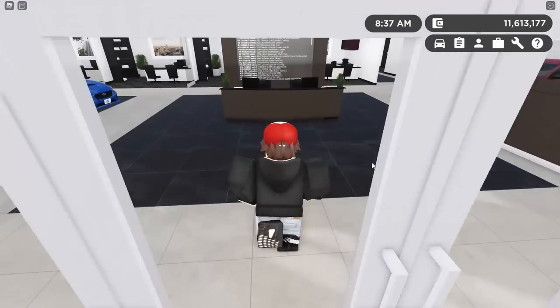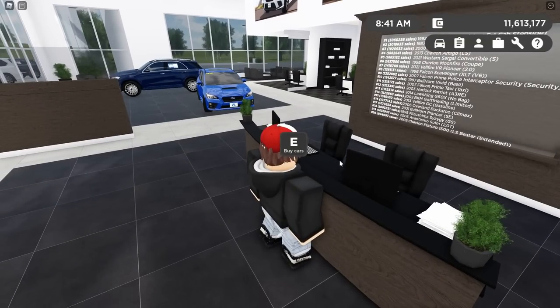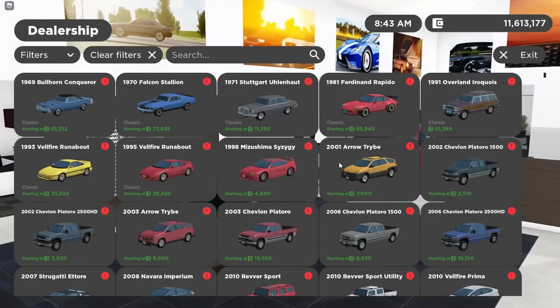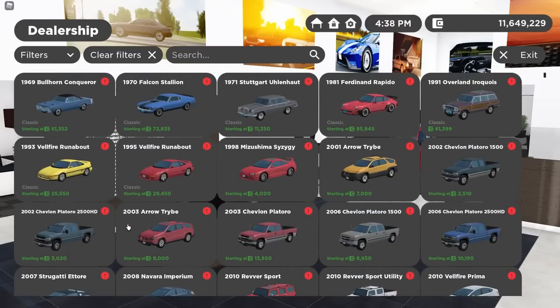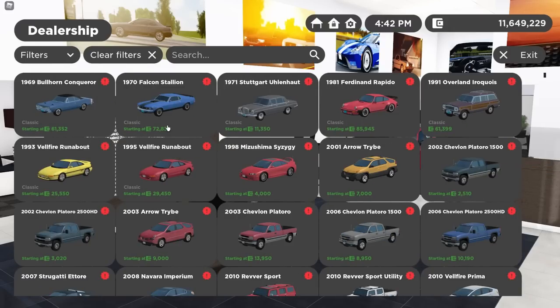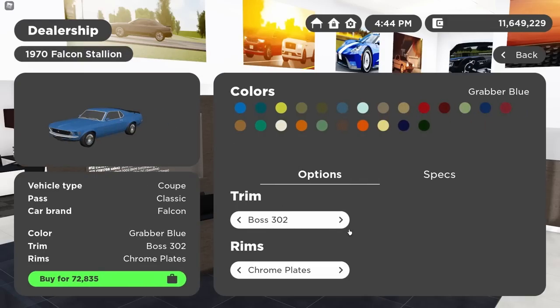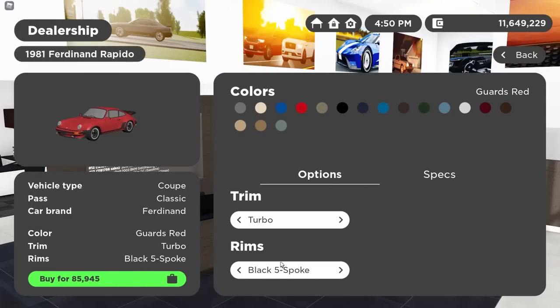For the new cars: no longer does the dealership UI pop up right when you walk up to the desk — you actually have to press E to buy cars. The dealership UI also has a fresh new background. There are so many new vehicles. We've got the 1969 Dodge Coronet with a couple trims, a lot of classics following that theme. There's the 1970 Ford Mustang — the Boss 302, the Mach 1, and the Boss 429 — plus an old Mercedes, an old Porsche 930 with a Turbo and a Targa, and a 1991 Jeep Grand Wagoneer.